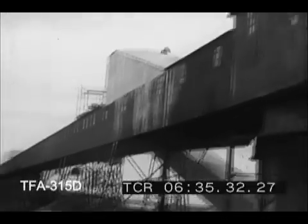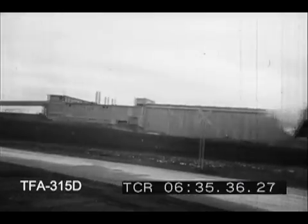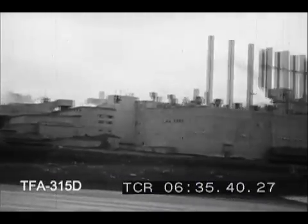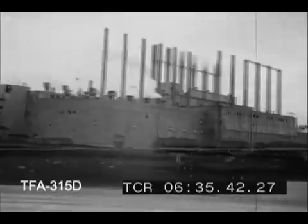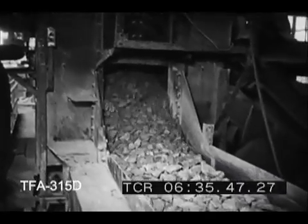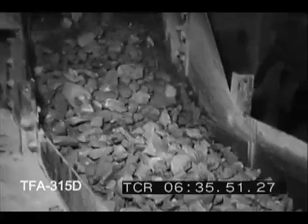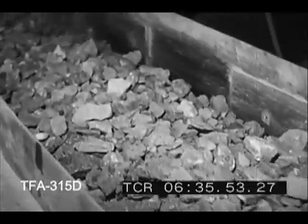Control of dust is a problem the engineers of this vast establishment must work constantly to master. Moving along mechanically from one operation to the next, the raw materials are brought closer and closer to the form of powder.